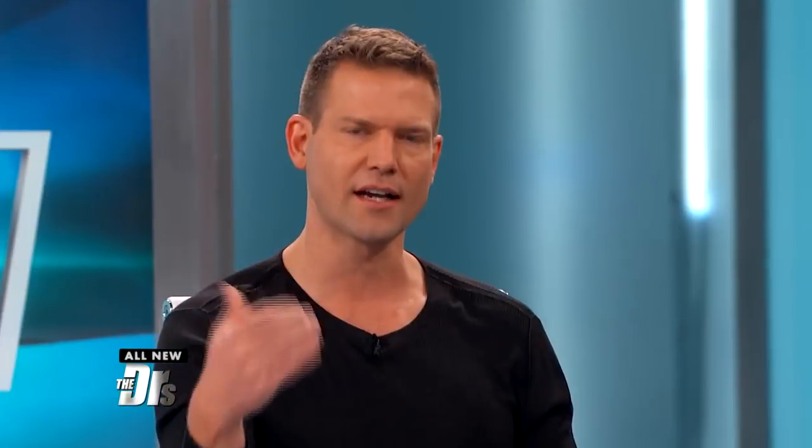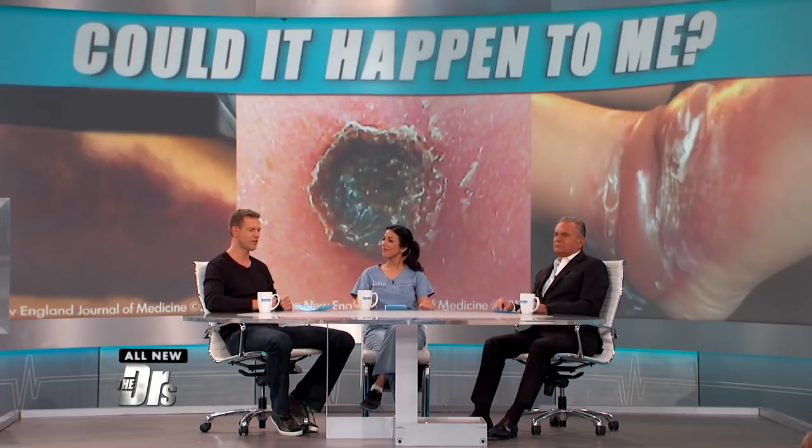Moral of the story: if there's a lesion that's not getting better and it's getting worse, ask yourself how this could have come about — but also get a professional opinion. Sometimes a little teamwork, doctor-patient teamwork, can solve the problem. Yes, this could happen to you.